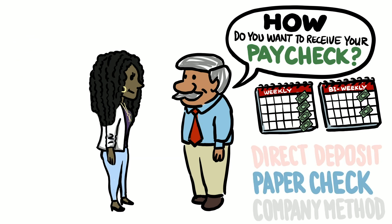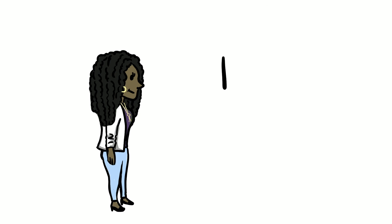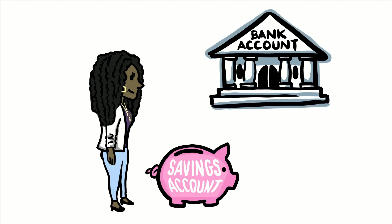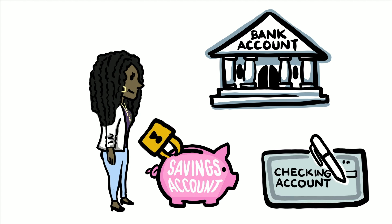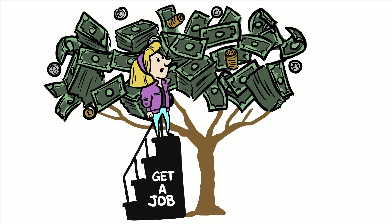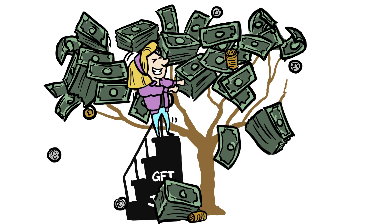Whatever method you choose, it's a good idea to go ahead and set up a bank account. There are two types of accounts: a savings account, which is simply a bank account to save money in a safe place, and a checking account, which is a bank account that comes with checks or a debit card that you can use to make purchases and the money comes directly out of your account wirelessly. Now that you know more about the money you make and how to make it, it's time to shake that money tree!